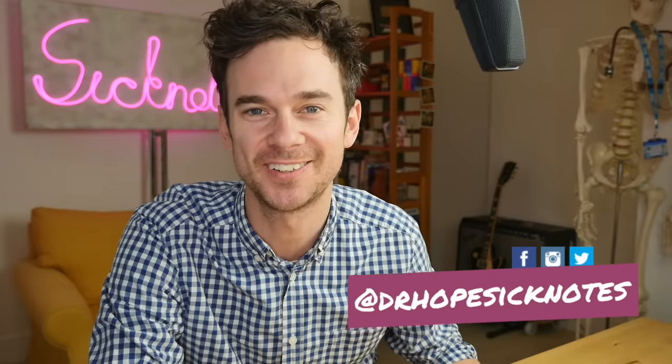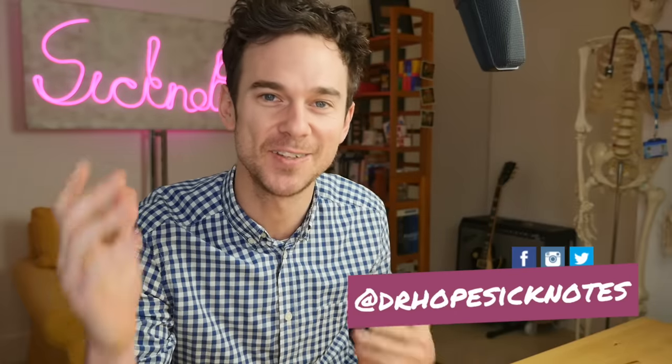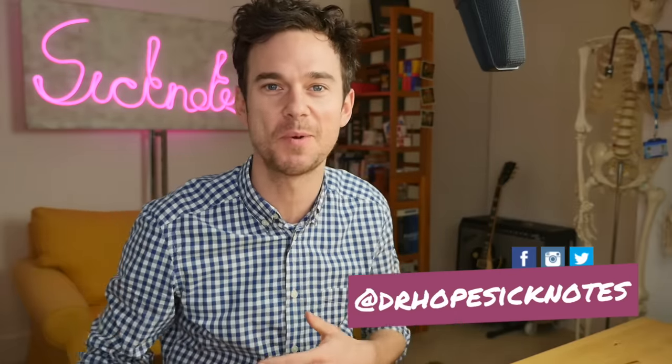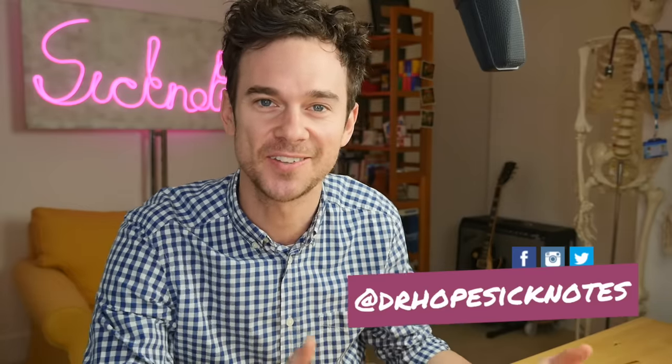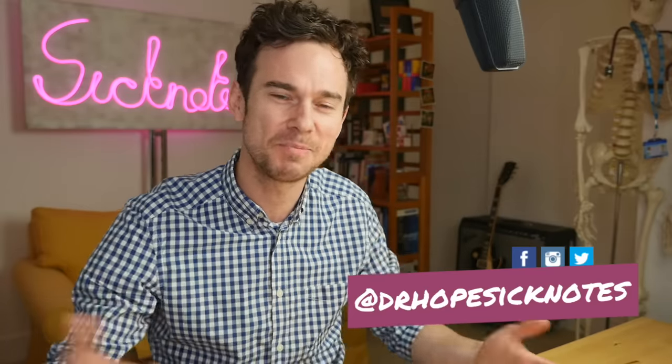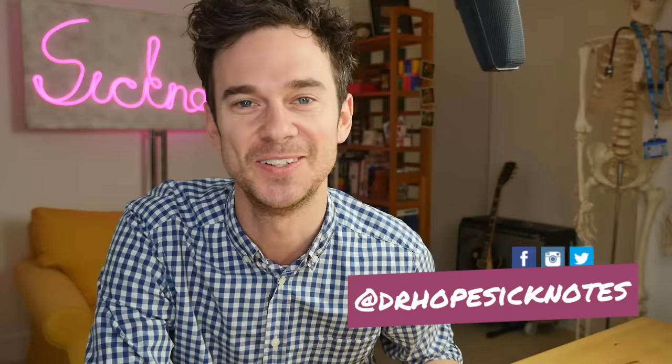Hi, my name's Ed Hope. I'm a junior doctor in the UK and welcome to Sick Notes, my channel where we look at hospitals, the human body, and I share some of my experiences of being a doctor. You can subscribe and be part of our lovely community here on YouTube.